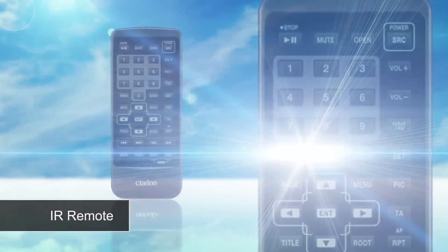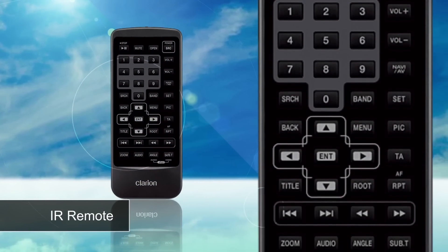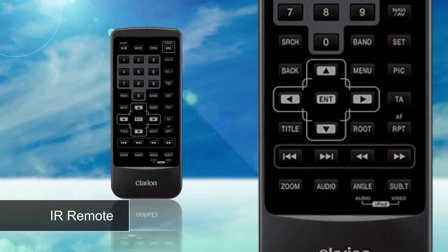Also, for external control, an infrared remote control is provided with the unit, which is great for those rear seat passengers to control the source being output to the rear monitors.